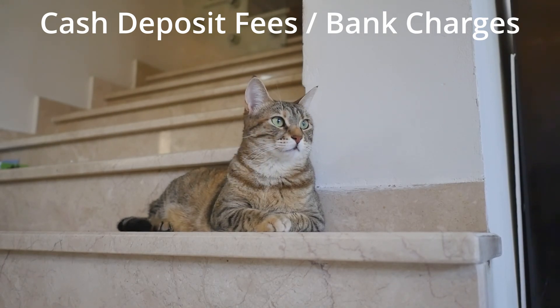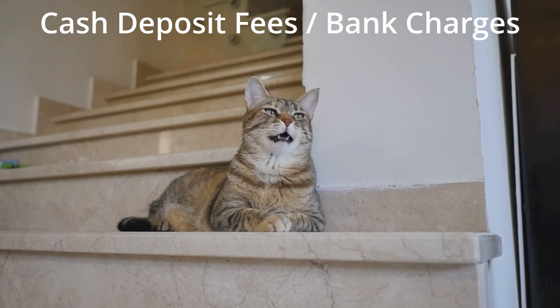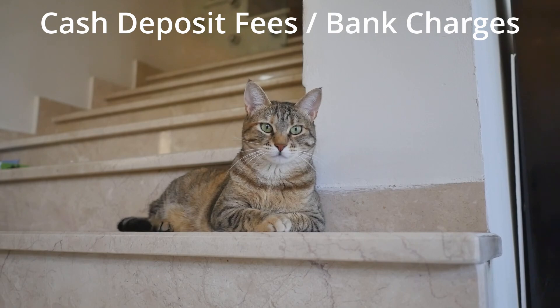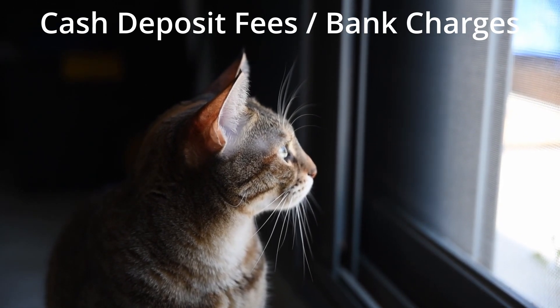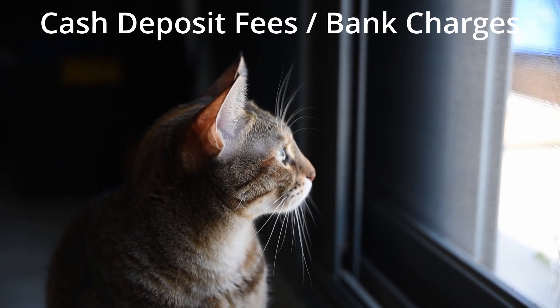One of the latest trends is that some banks allow you to deposit at a point of sale, which would be the till point at general retailers. The specific retailer would depend on your bank. However, they generally have the same fees for point of sale cash deposits, which depending on how you use it, can be the cheapest or the most expensive option.